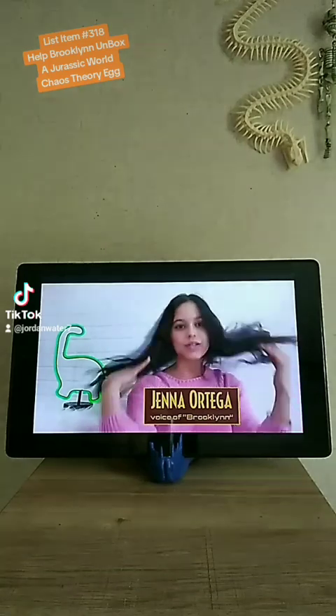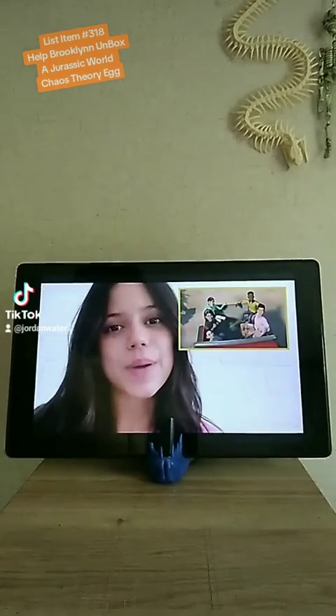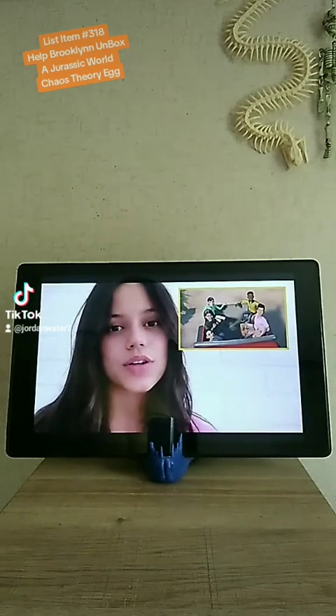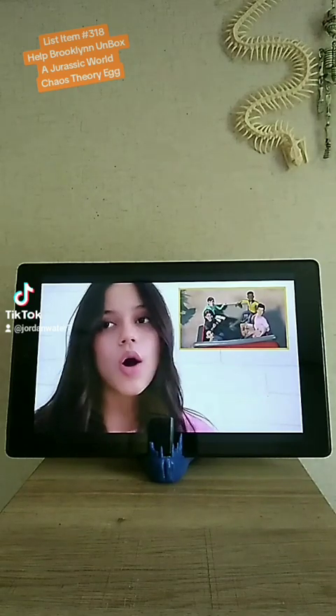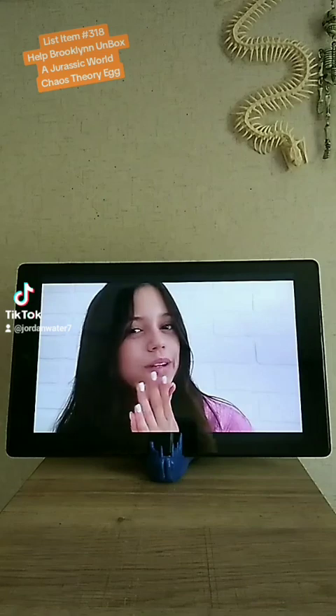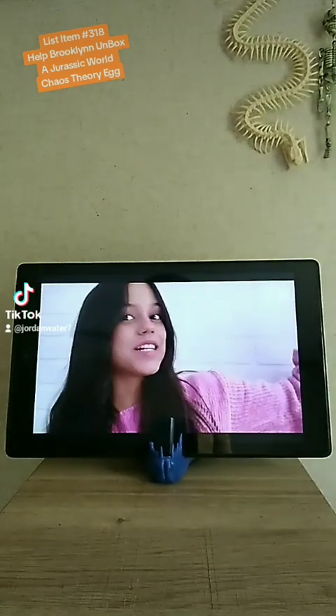Hey guys, my name is Jenna Ortega. I do the voice of Brooklyn on Jurassic World Camp Cretaceous. Camp Cretaceous is about teens going on a behind-the-scenes adventure at Jurassic World. Today, we're kind of going to be doing the same thing — we're going to take a look at how the show was made, with hopefully fewer unexpected dinosaur encounters. This is what happens behind the scenes at Camp Cretaceous.